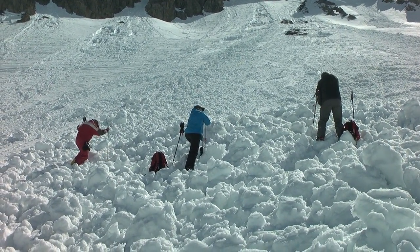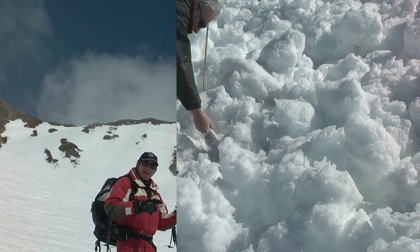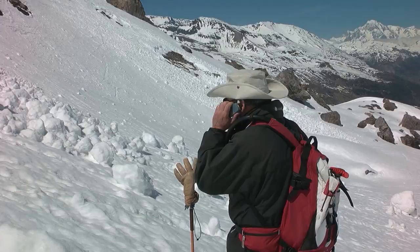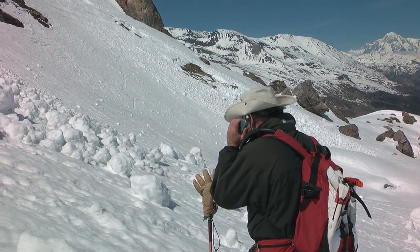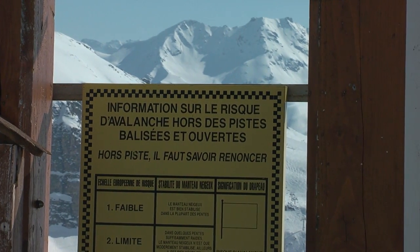Avalanche snow can be very dense and heavy, thus you'll need a shovel to dig efficiently and quickly. Whenever you ski off-piste or out-of-bounds, you should always let someone know where you're going. Before setting off, check with the local ski patrol to ascertain the snow conditions and avalanche risk.